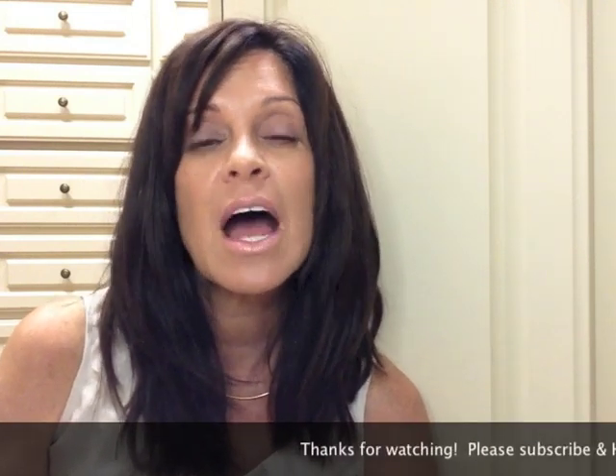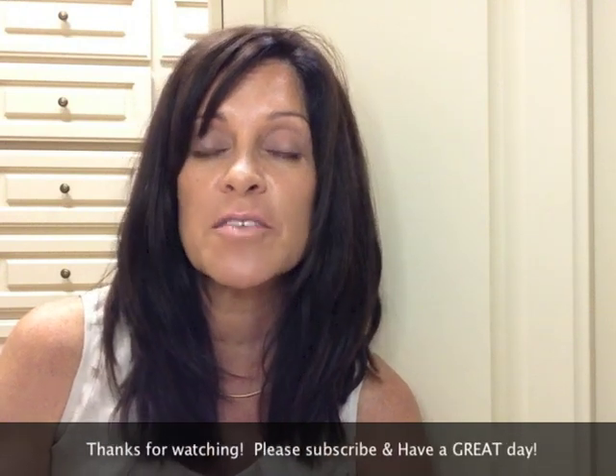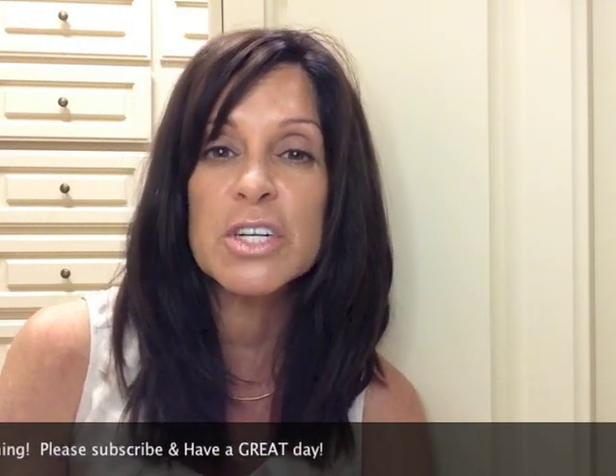That's everything for this haul, which I know is quite ridiculous — and I've probably forgotten something, because that's just the way I do things. If you have any questions, let me know. I welcome my new subscribers — thank you everyone so much for watching, I really appreciate it. And I will see you all again soon. Bye.